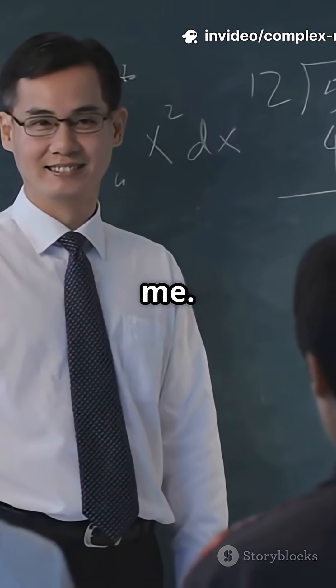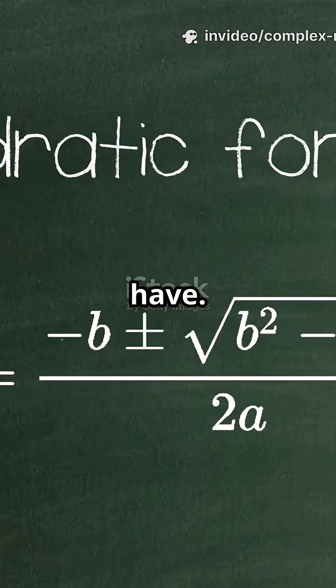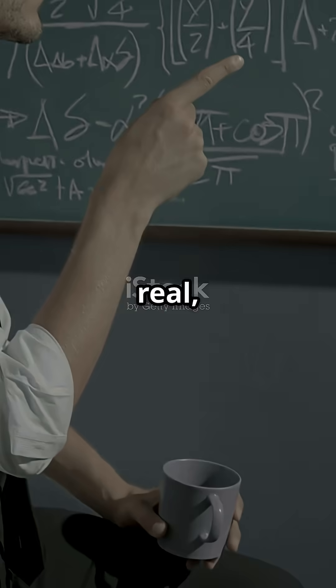Sounds wild, but stick with me. A complex number looks like this: a plus bi. The a is your real part, and b is how many imaginary bits you have. For example, 3 plus 4i — that's 3 real, 4 imaginary.